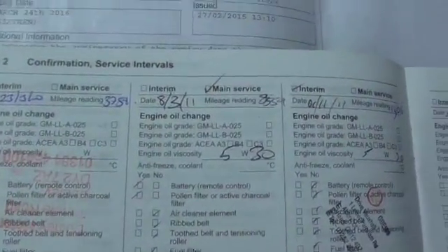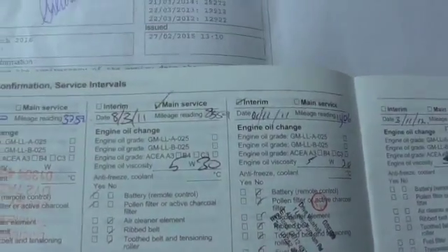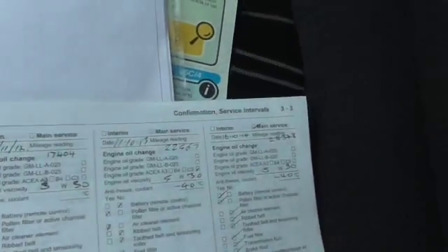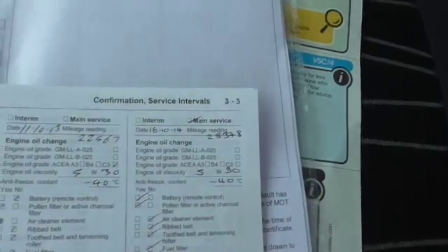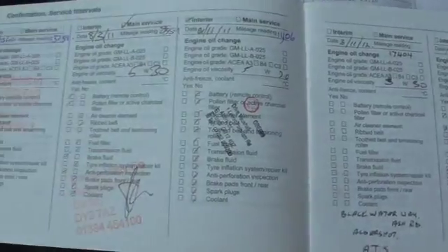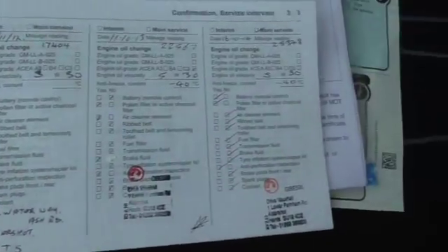I've got the service history here. It was first serviced at 3,000 miles, then 8,000, 11, 17, 22 and 28. I think it's all Vauxhall. And we will do another service.